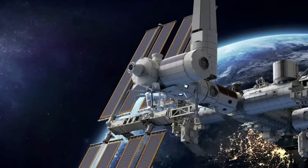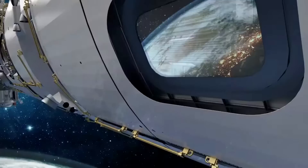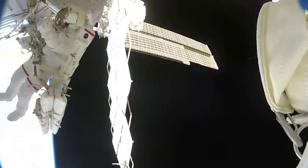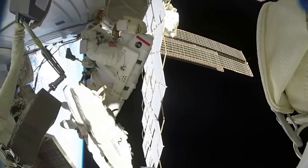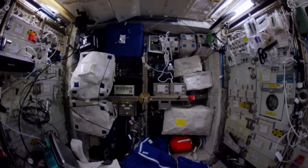For example, it provides orders of magnitude more volume, external real estate, electrical power, and heat rejection capacity, along with a pressurized environment where state-of-the-art commercial hardware can operate in a benign environment. The station could become a staging point for in-space assembly, manufacturing, and construction of larger infrastructure in Earth's orbit. While ambitious, Axiom has an impressive timeline and is making progress accordingly.